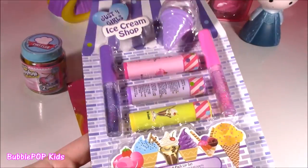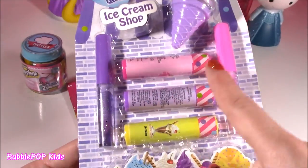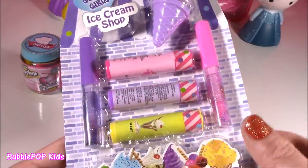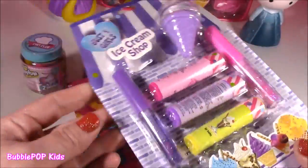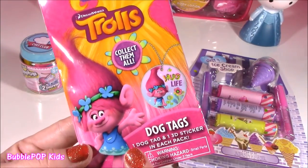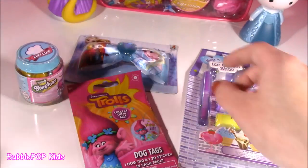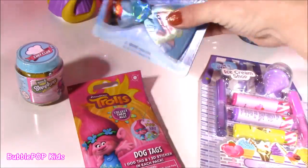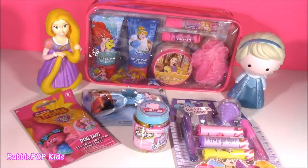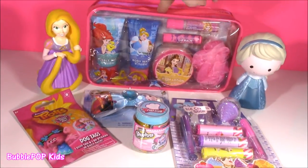We're going to open this up — such a cute little bag. And a little bit extra in the video: we got the ice cream shop lip gloss set. We get three lip balms — that looks like a swirly cone gloss — and two lip gloss wands. I also have a Trolls blind bag. It's got a dog tag, a 3D sticker, some season six Shopkins, and a frozen bow. So much stuff to open!